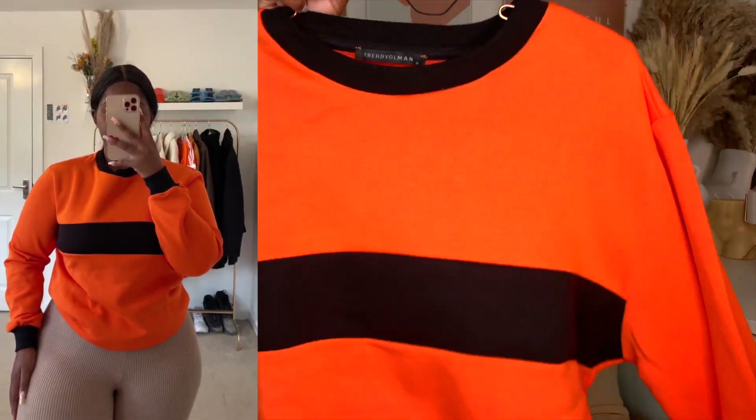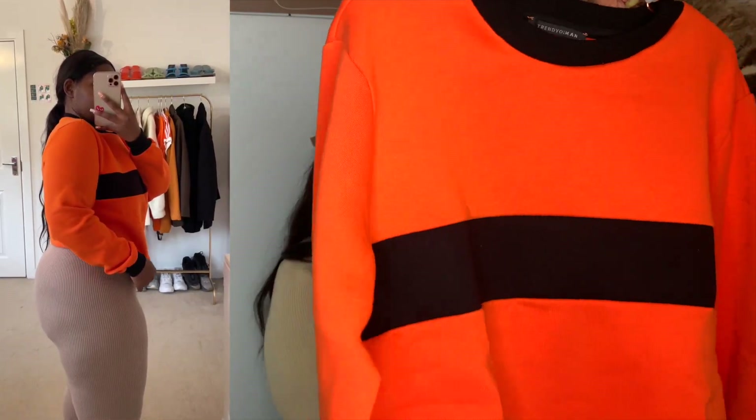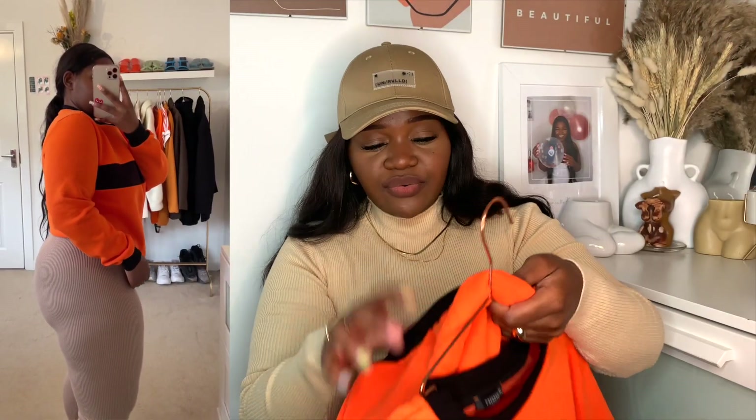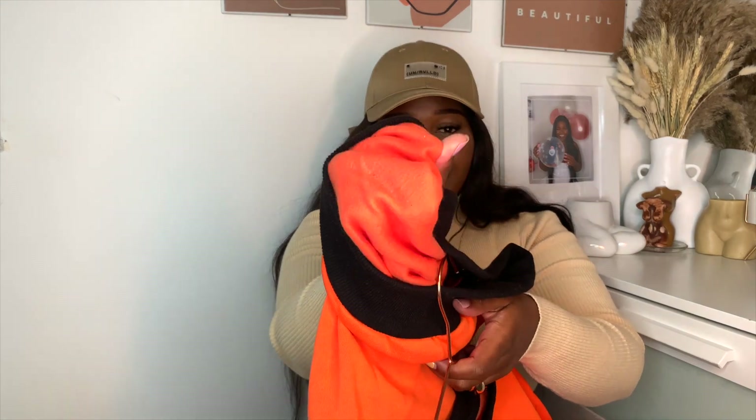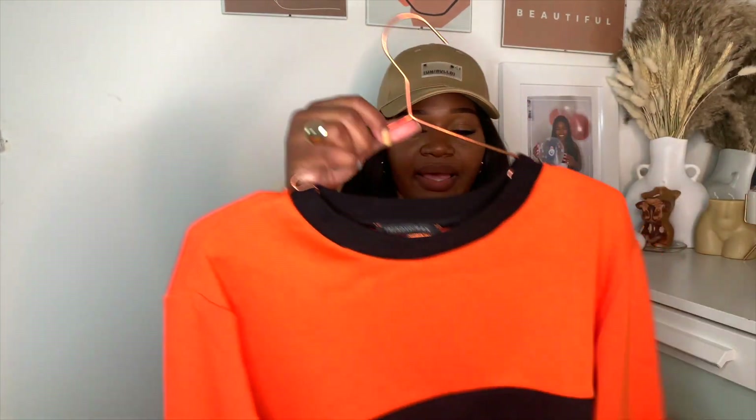I got this in a size medium — really good quality. There are also men's items on the website, so if you're a guy watching this, there's plenty for you too. I love how it's not overly warm — it's got a fleecy material inside but it's not hot. It's a nice comfortable warmth, which I really like.